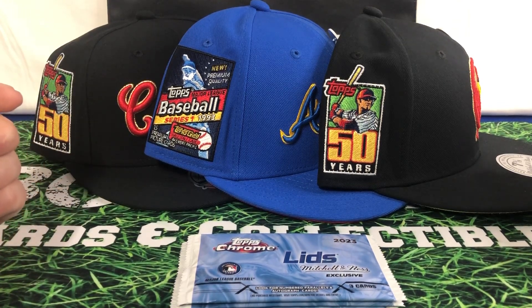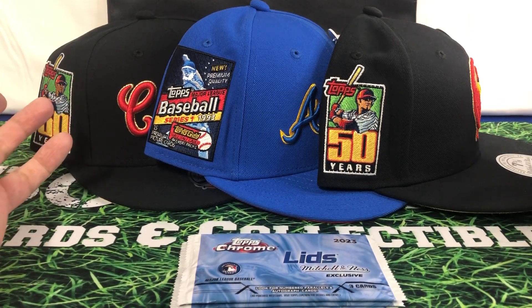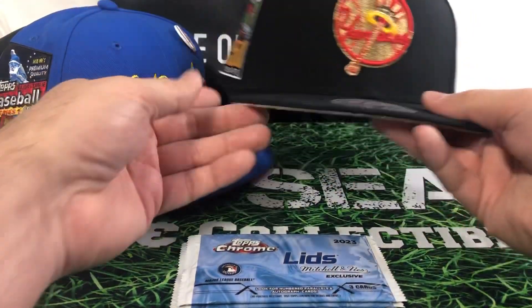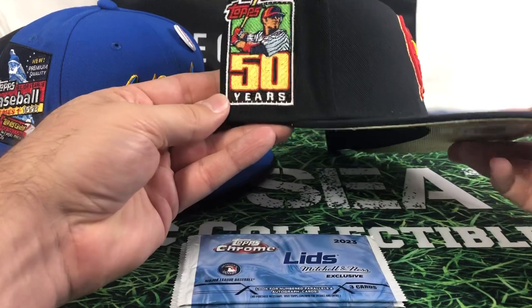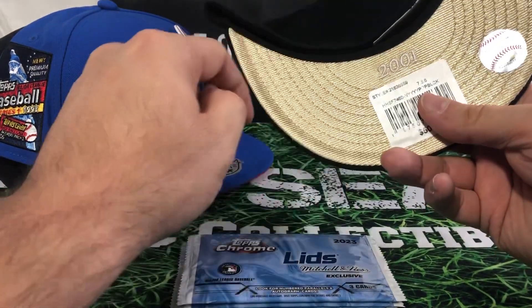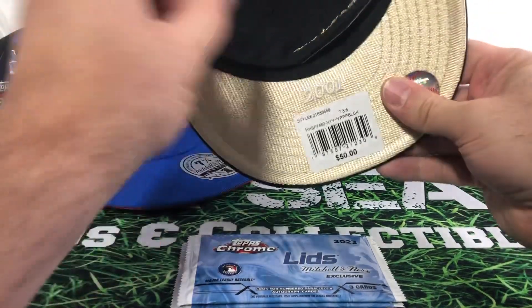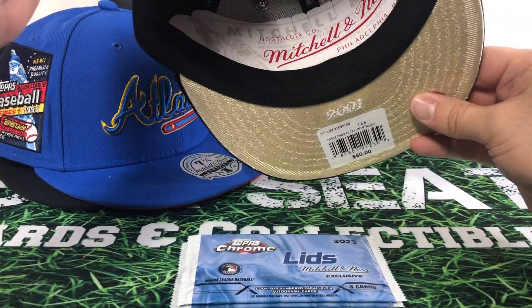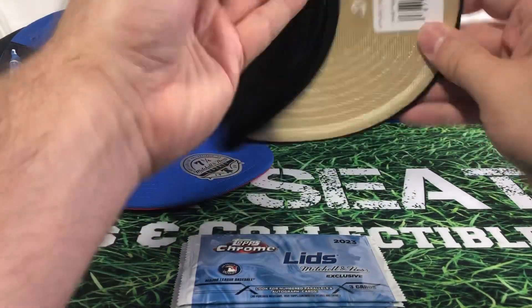But don't anticipate going and being able to pick out any team that you want. My local Lids only had six options. You get your nice button at the 50 year — 2001 — nice stitching, Mitchell and Ness. These are definitely very nice hats. It's a great product, as you can see.